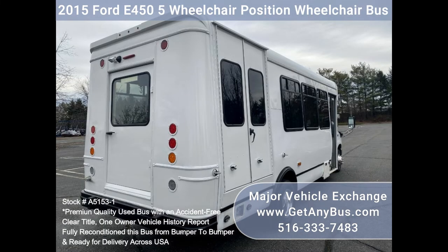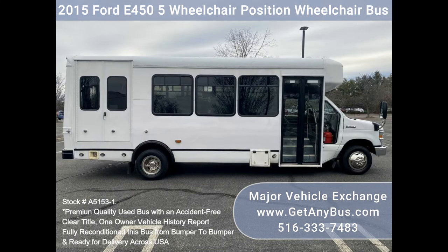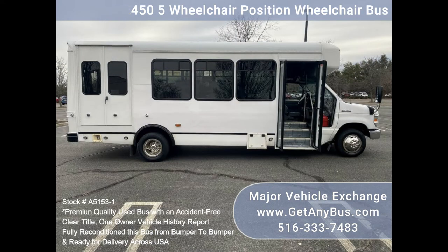As part of our reconditioning process, the bus was fully serviced and inspected. Any repairs were done as needed to make this bus fit for any use. The cabin looks almost new, and the exterior of the bus was just refreshed for a like-new appearance.